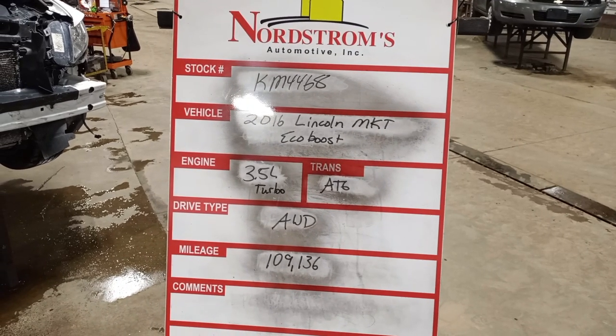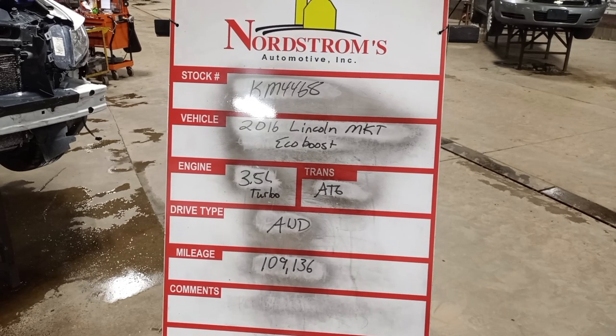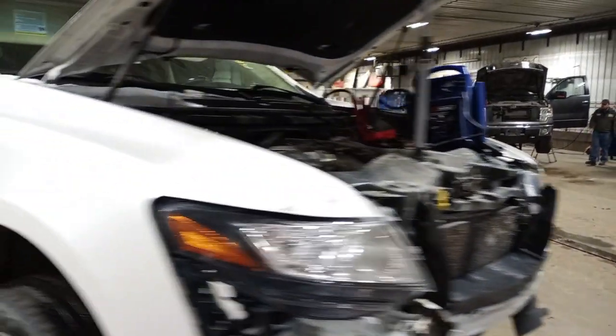Stock number KM4468, 2016 Lincoln MKT EcoBoost. Got the 3.5 liter twin turbo engine, automatic six-speed. It's all-wheel drive with 109,136 miles. White in color, damage to the front, does run and drive.